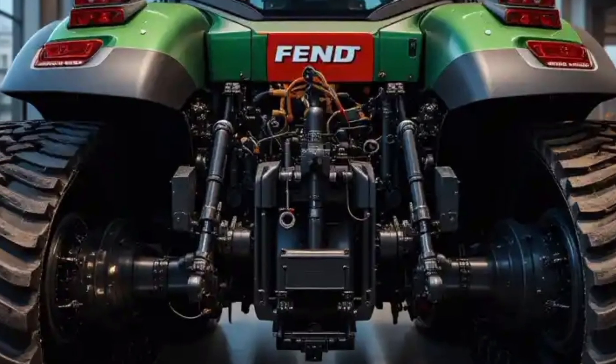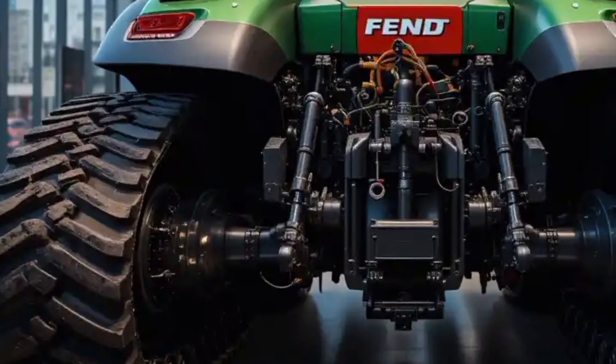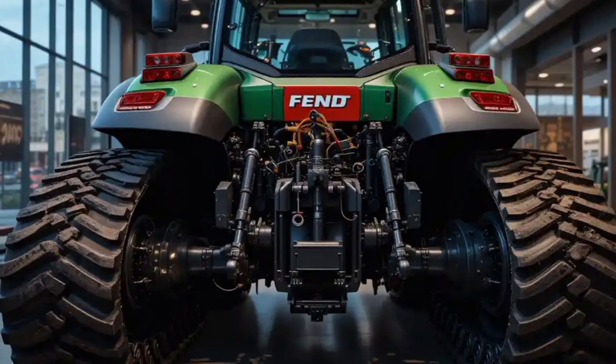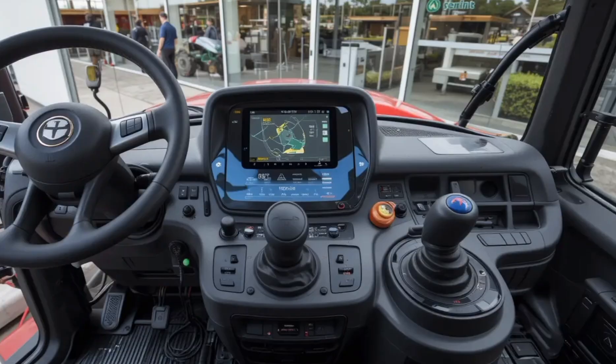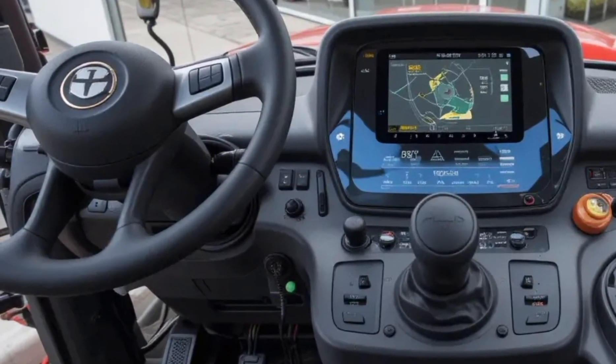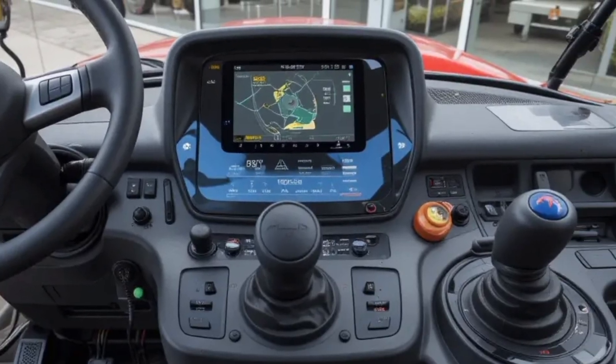The hydraulic system includes customizable hydraulic valves, fast lift speed, and intelligent pressure control, giving the operator full control over complex tasks. Now, let's step into the interior, a space that redefines what comfort in a tractor cabin should be. The cabin of the Fendt 1000 Vario is called the Visio Plus Cab, and it's a masterpiece of ergonomic design and modern technology.